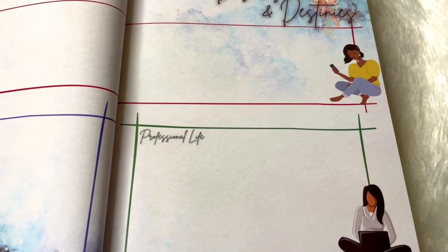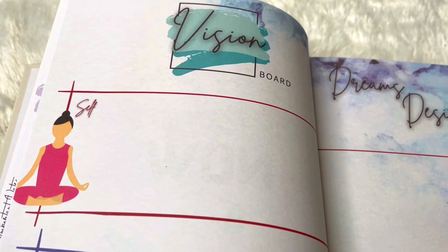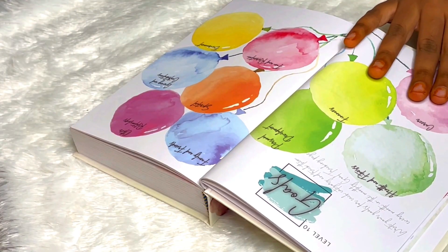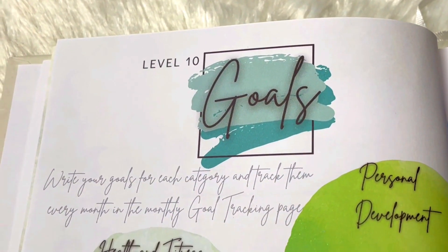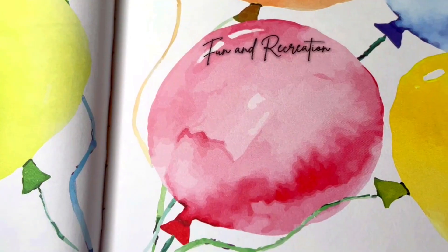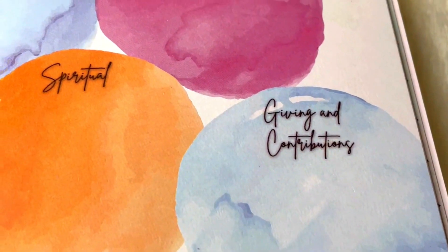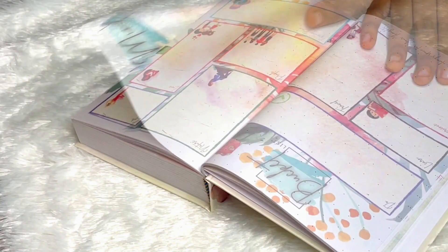The vision board has categories like self, personal life, and professional life — I really like that. Then we have Level 10 Goals, which is something really good. There are 10 levels of life and you can set goals for those levels. Then we have a mind map section — two pages for mind mapping whatever you want — followed by a bucket list that's very structured with categories like what you want to do, learn, experience, travel, people, nature, life, love, and giving back.